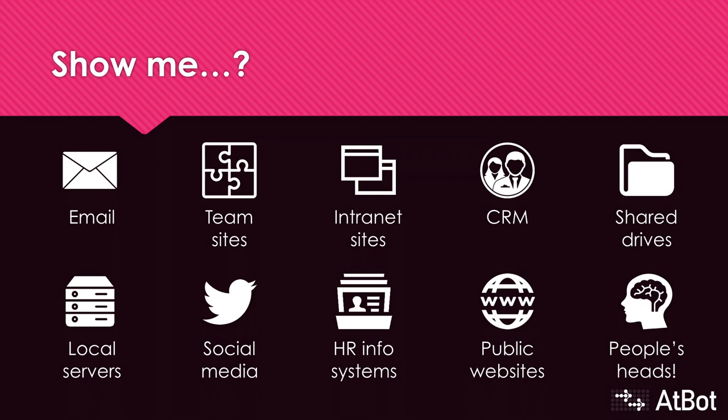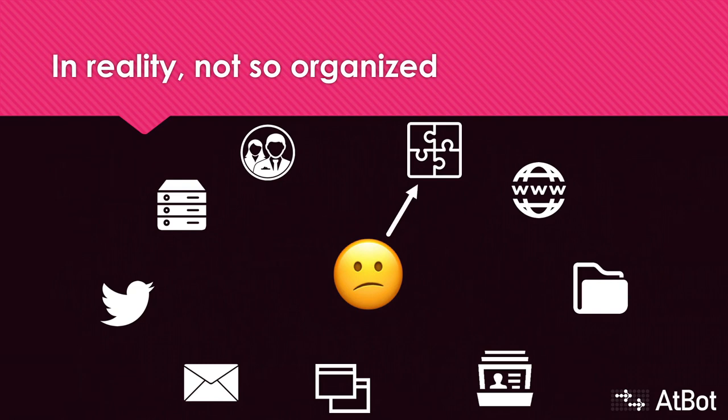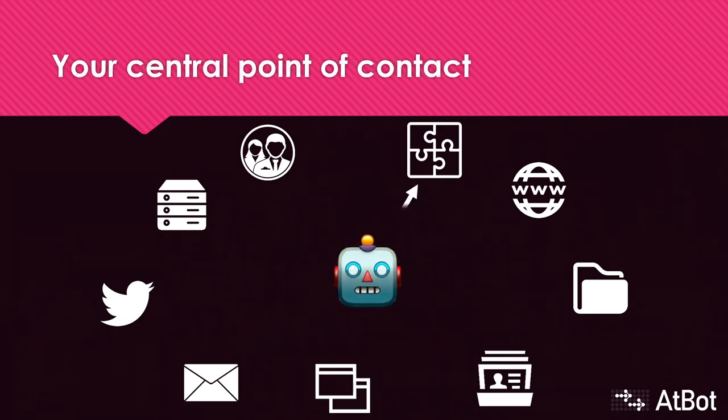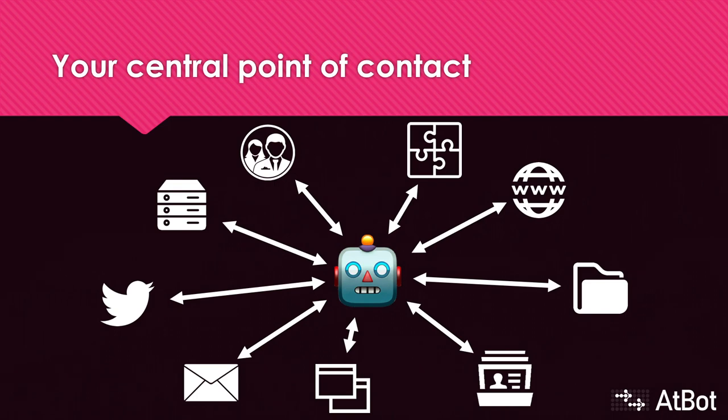We have a lot of data strewn around so many places. If this looks familiar to you, you're not that unique. These systems generally don't talk to each other. Some are legacy systems we just can't get rid of yet, and a lot of them represent separate cloud services that have no relation to each other. We may think it's organized, but it's not at all. Your colleagues jump around from app to service to feature all day long, just wasting serious amounts of time.